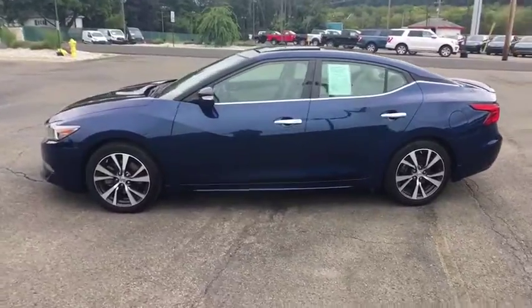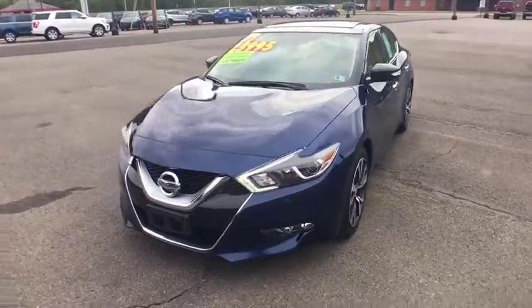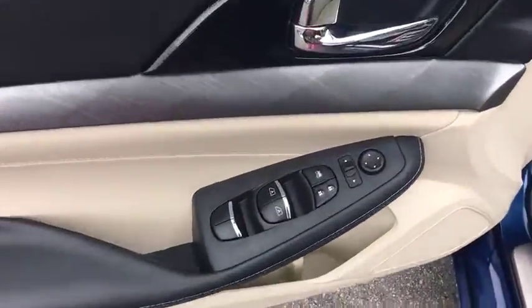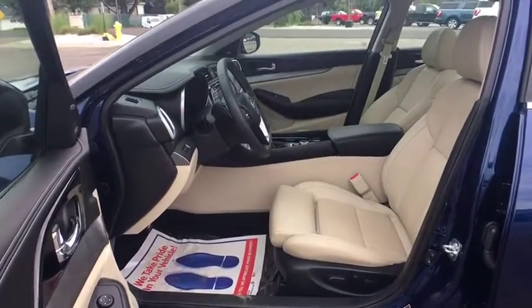Here are some of this vehicle's great options: stability control, traction control, navigation system, remote engine start, keyless entry, power passenger seat, steering wheel audio controls, anti-lock braking system, backup camera.